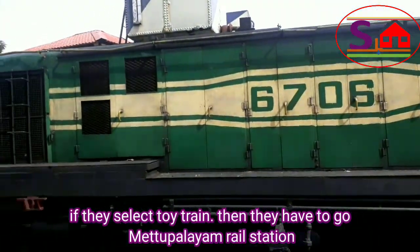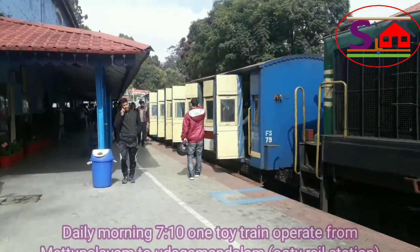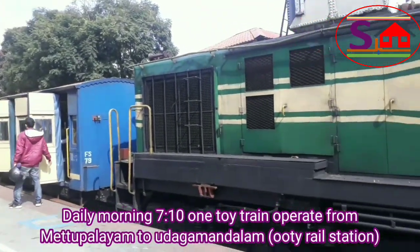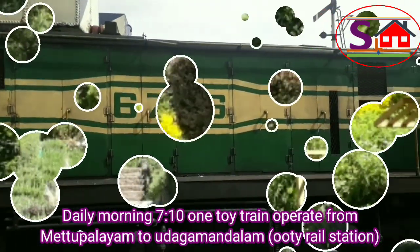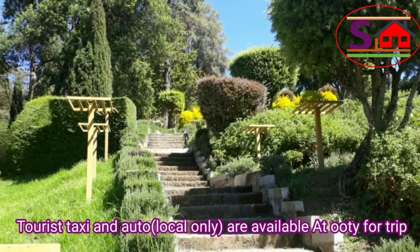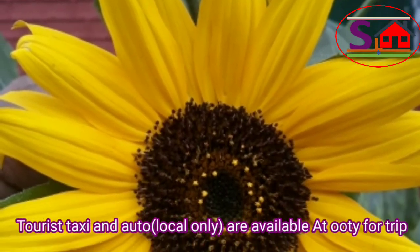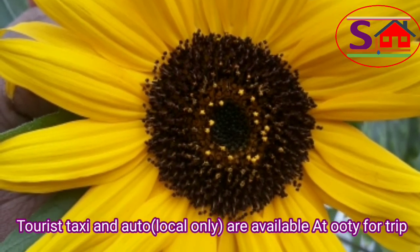If they select the toy train, they have to go to Mettupalayam Rail Station. Daily, one toy train operates in the morning from Mettupalayam to Udhagamandalam (Ooty Rail Station). Tourist taxis and autos are also available at Ooty for local trips.